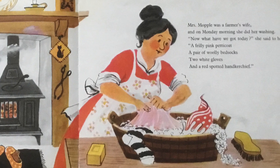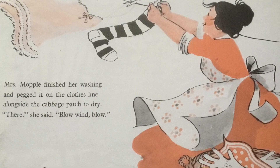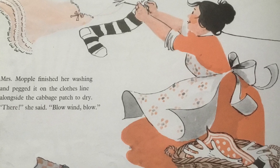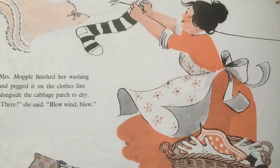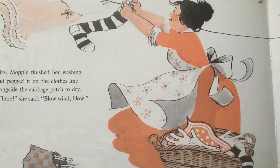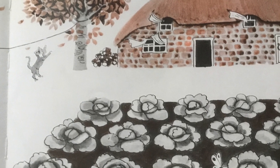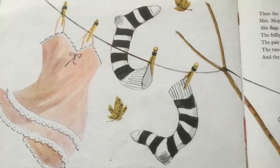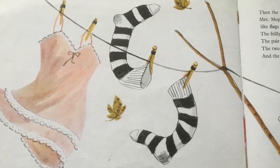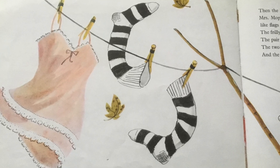There she is. Mrs Mopple finished her washing and pegged it on the clothesline alongside the cabbage patch to dry. There, she said, blow, wind, blow. And then the wind blew so strongly over the cabbage patch, Mrs Mopple's Monday wash fluttered on the line like flags in a row — the frilly pink petticoat, the pair of woolly bed socks, the two white gloves, and the red spotted handkerchief.